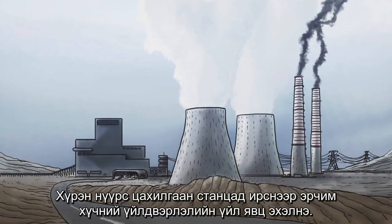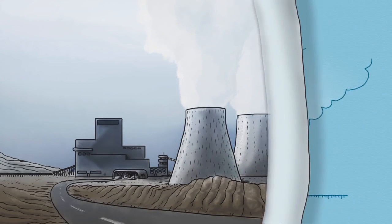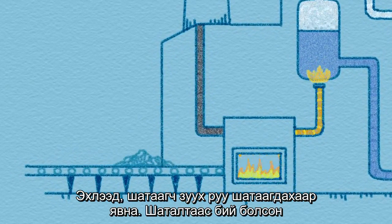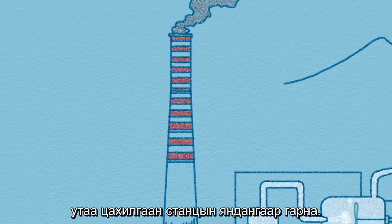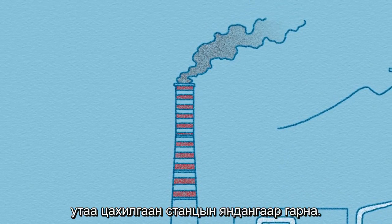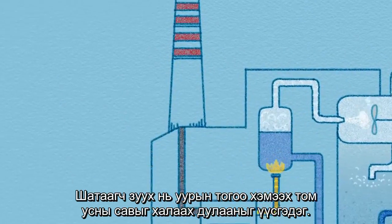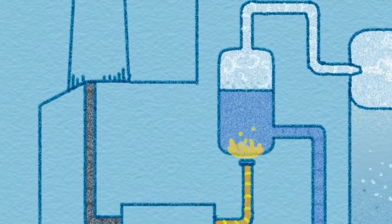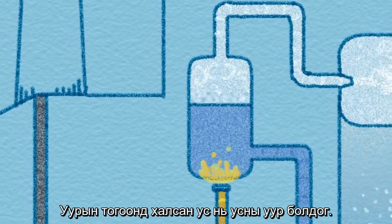When the lignite arrives at the station, the process of energy production begins. First, it goes into a furnace burner where it is burnt. From the combustion, smoke is produced which escapes through the stacks of the power station. The burner generates heat which heats up a large water tank known as the boiler. The water that is heated in the boiler becomes steam.